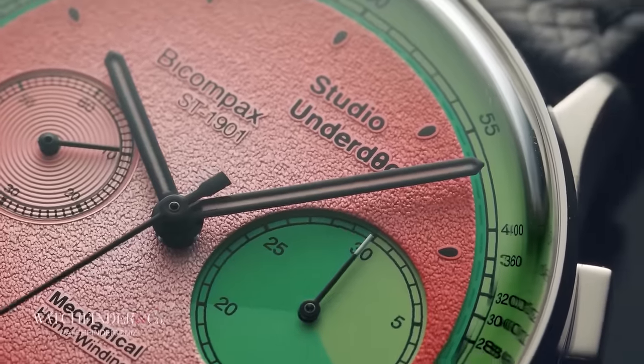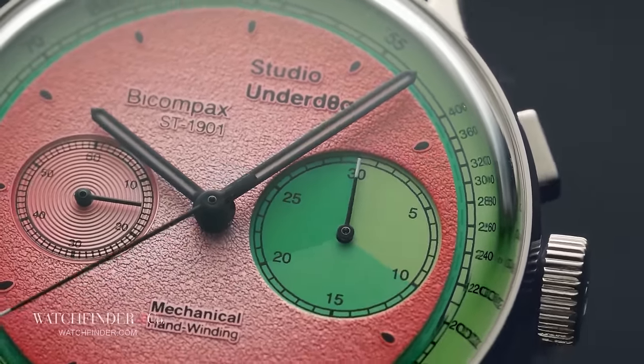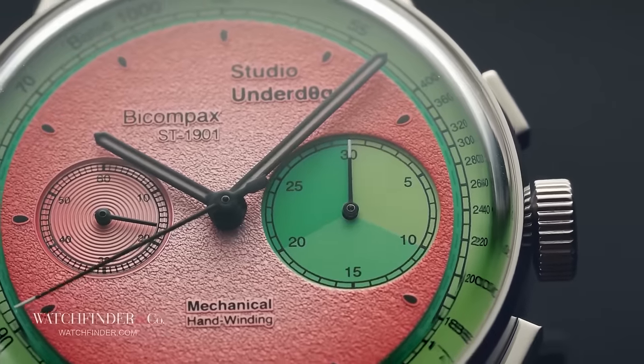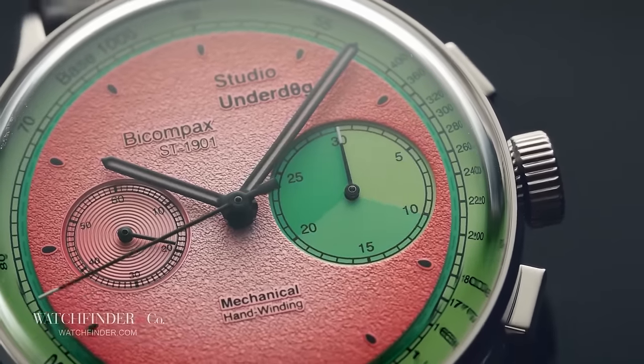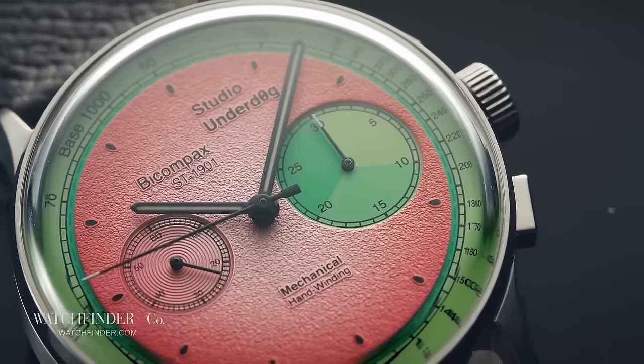If you've been in a deep coma these last few years — first of all, good to have you back — you won't have heard of the runaway sensation that is Studio Underdog. Started by watch designer Richard Benz during lockdown, what began life as a sketch of a watch on Instagram blew up into a fully-fledged business, making one of the hottest and hardest-to-get watches in the world: the Watermelon.